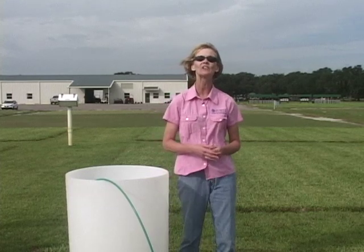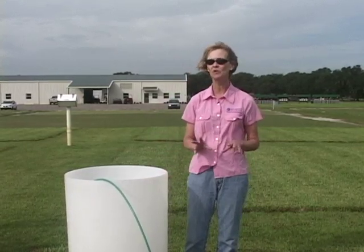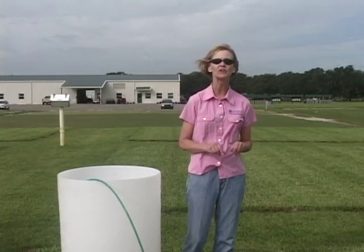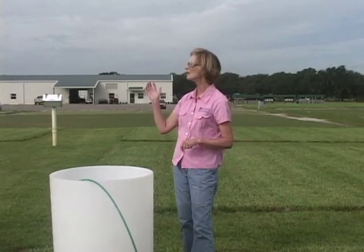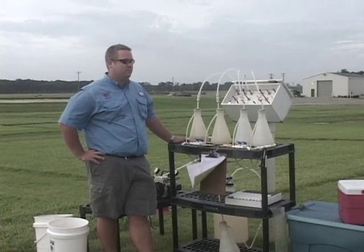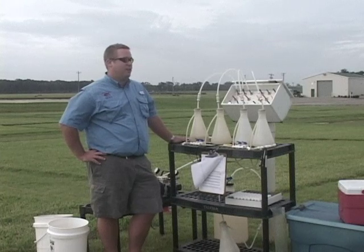Now let's take a look at exactly how we collect these samples. This is a very precise protocol — it follows EPA guidelines and we have to follow these steps in a very precise fashion. Here to show us exactly how he takes care of this is Basil Weatherington. Basil is my biological scientist in charge of this project here, and Basil is going to show us just how he goes through this sampling procedure.